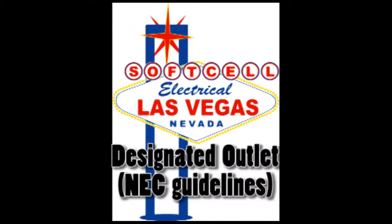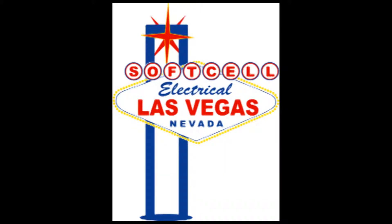Hi, this is Soft Cell Electrical Channel with your host John. In this segment I'm going to clarify what a designated outlet is. It is quite different than a dedicated outlet in that it does not require to have its own breaker. One thing it does have in common with a dedicated outlet is that it is exempt from most GFI protection requirements.